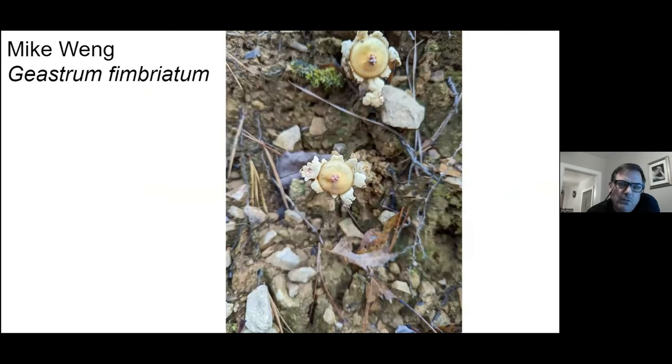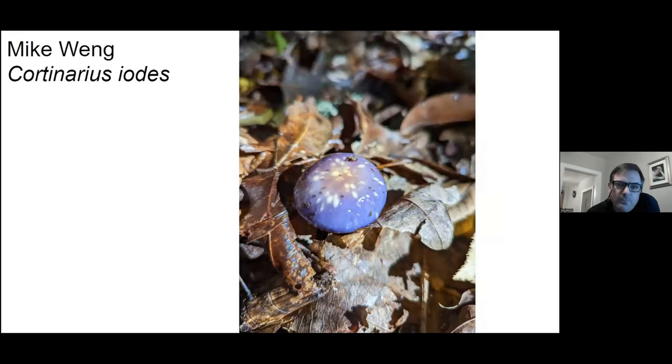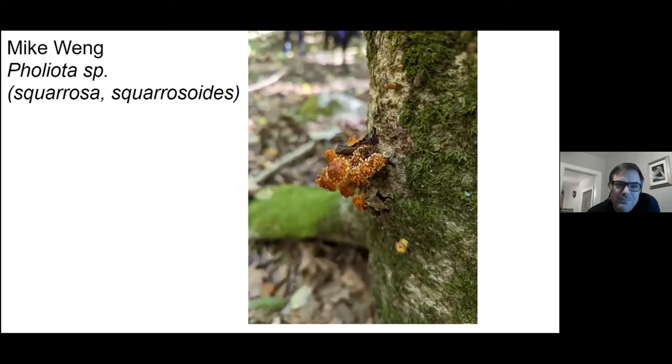And another one of an earth star — I think it's Fimbriatum, not sure. And another scarlet cup. And another picture of the purple cortinarius. And another picture of a Pholiota — I can never figure out what the difference is between squarrosa and squarrosoides.